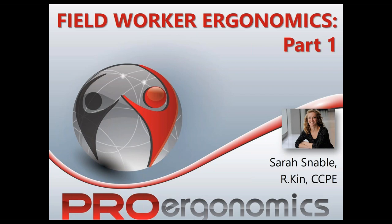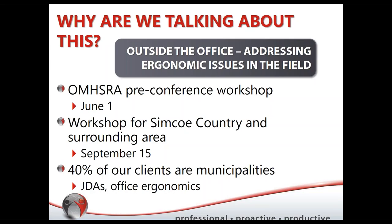We'll aim for about 45 minutes today. About 40% of our clients are in the municipality sector, and we do a lot of job demands assessments with them — looking at the physical and cognitive demands of the job. We also do a little bit of office ergonomics with them.